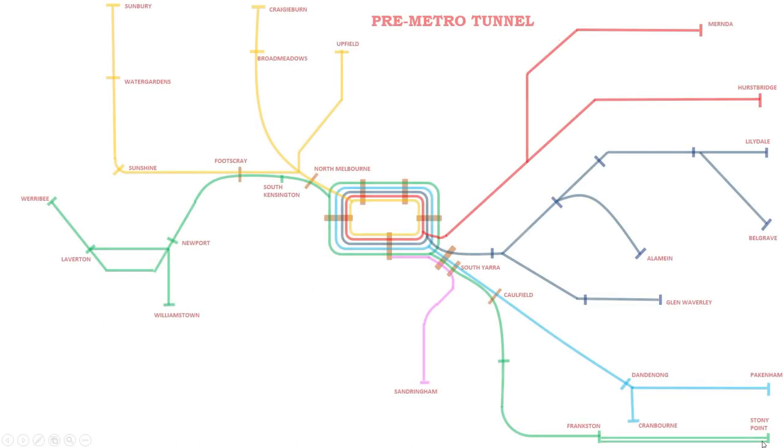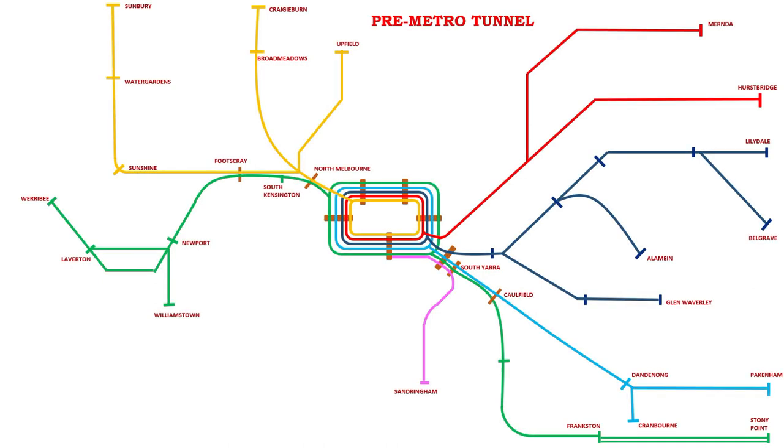The existing train network has 16 lines which go to Lilydale, Belgrave, Alamein, Cranbourne, Pakenham, Frankston, Stony Point, Sandringham, Mernda, Hurstbridge, Werribee, Williamstown, Sunbury, Craigieburn and Upfield.